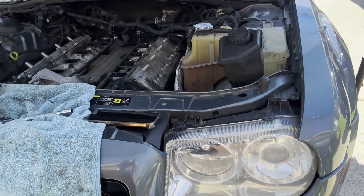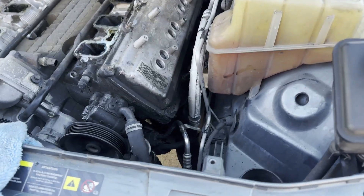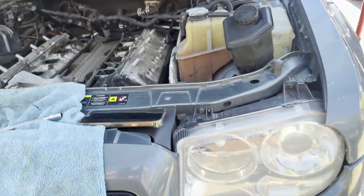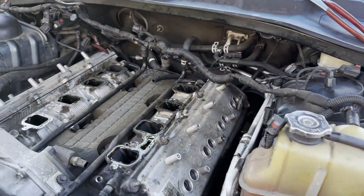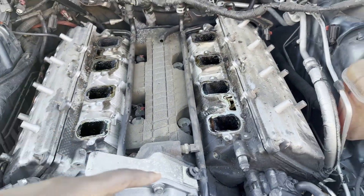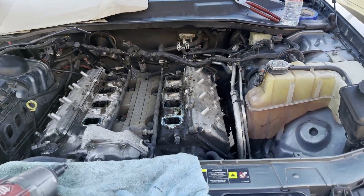Alright, drama update — we took the manifold and stuff off to make it easier so we can just pull up the head, take the cats off, and then put on the headers that way. It took us a little while because there was more stuff to unplug, like the wire harness and other stuff. But we're getting it done.